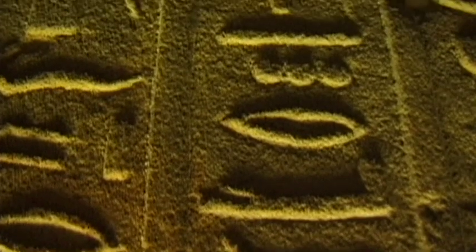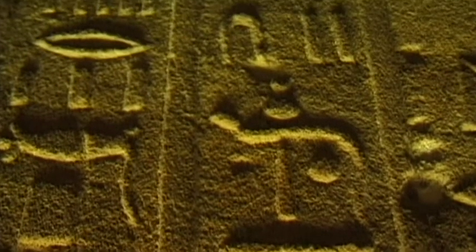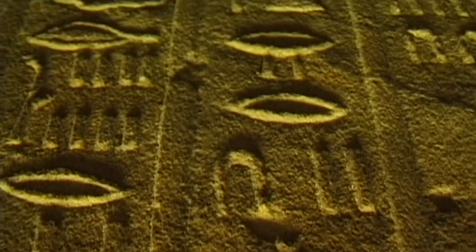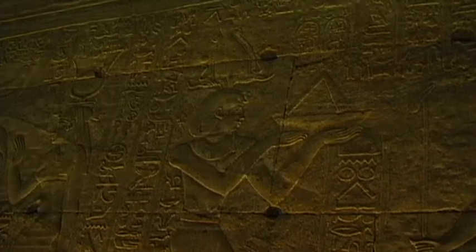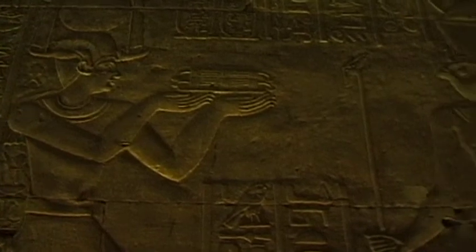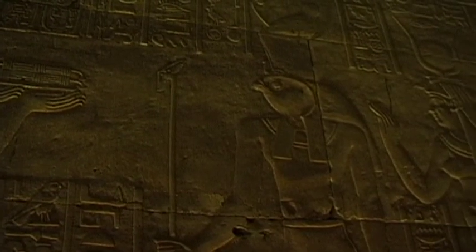The temple of Edfu is dominated by inscriptions that praise Horus. According to the hieroglyphs, although Horus was initially able to destroy Seth, his enemies returned in the form of hippopotamuses and crocodiles.